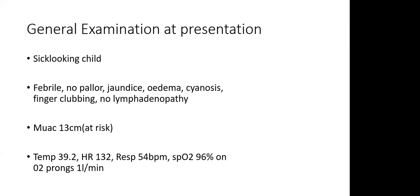On general examination at KNH, it was a sick-looking child who was quite febrile, with no pallor, no jaundice, no edema, no lymphadenopathy, and no finger clubbing. The mid-upper arm circumference was 13 cm, putting the child at risk. Temperature was 39.2°C, respiratory rate 54, heart rate 132, saturating at 96% on oxygen via prongs at one litre per minute.